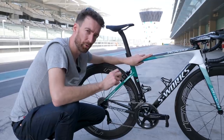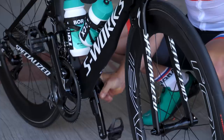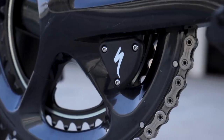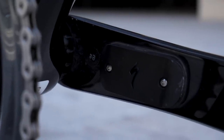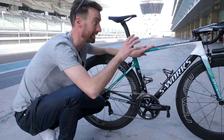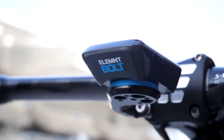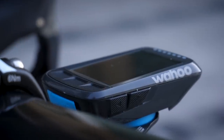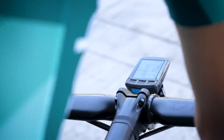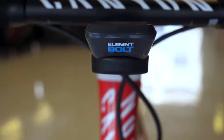There's been a slight change at the Bora-Hansgrohe team — not in terms of power meters, as they are still on 4iiii despite the Specialized badge (more on that later) — but rather the head unit. They are one of two teams this year using the Wahoo units, which is what we use over at GCN as well. All the riders appear to be using the Wahoo Elemnt Bolt, and it's not just Bora-Hansgrohe but also Katusha.